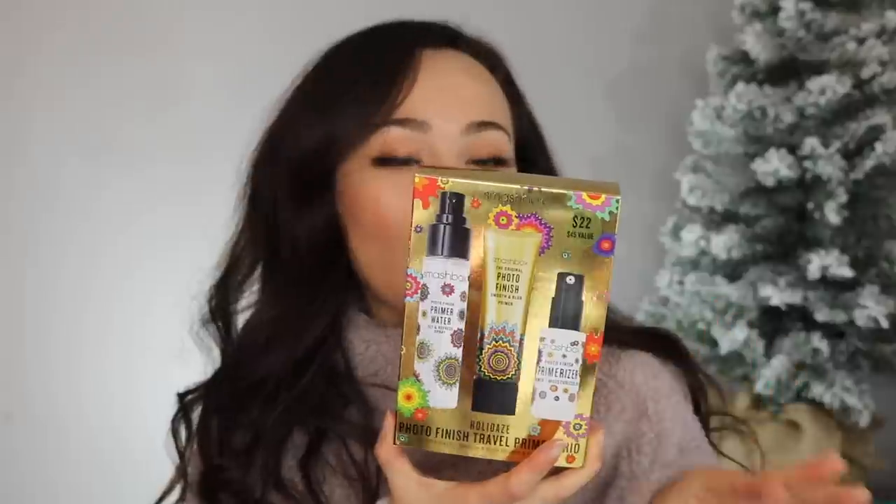The first thing I was lucky enough to receive is the Smashbox Photo Finish Travel Primer Trio. It's a really good value — you get a little mini Primerizer, a little mini Primer Water, and a little mini Smooth and Blur Primer. The only one I haven't tried is the Smooth and Blur, but the Primer Water and Primerizer are two of my most favorite things ever. It'll be great to travel with since I'm going to New Orleans in a couple of days, and once I'm done with those I'll put them in my makeup kit for doing other people's makeup.